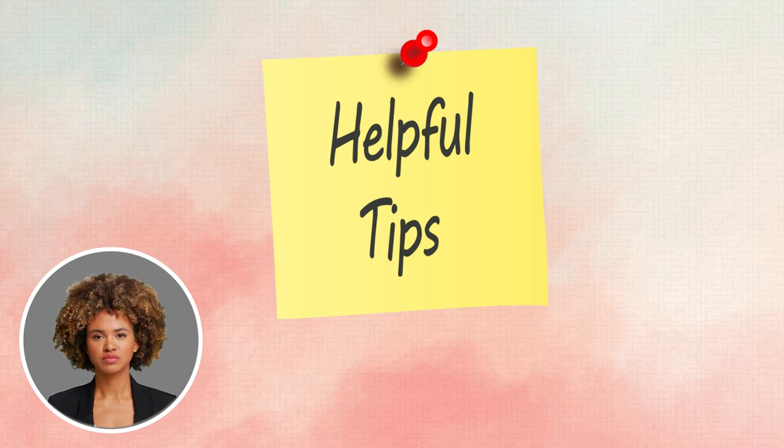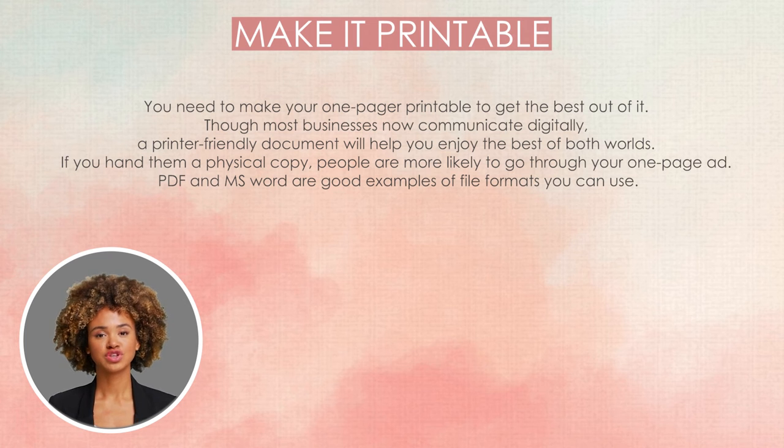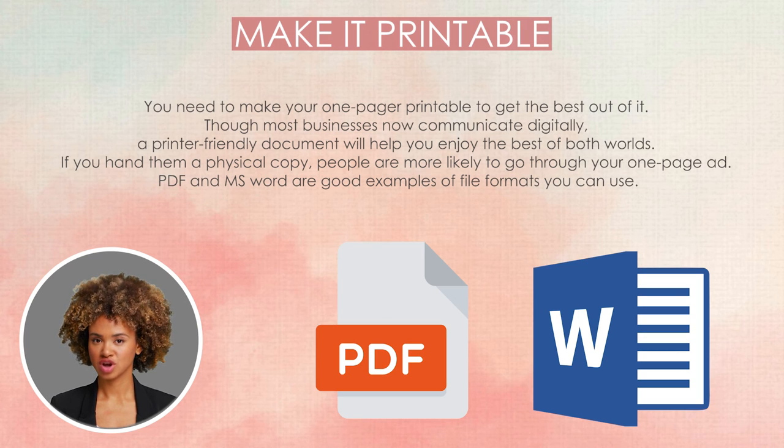Helpful tips. Here are some tips that can help you create a tremendous one-sheet document. Make it printable: you need to make your one-pager printable to get the best out of it. Though most businesses now communicate digitally, a printer-friendly document will help you enjoy the best of both worlds. If you hand them a physical copy, people are more likely to go through your one-page ad. PDF and MS Word are good examples of file formats you can use.